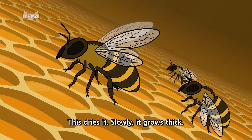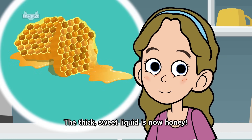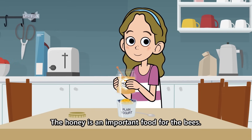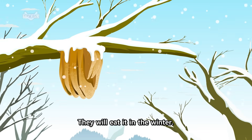This dries it. Slowly, it grows thick. The thick, sweet liquid is now honey. The honey is an important food for the bees. They store extra honey in the honeycomb. They will eat it in the winter.